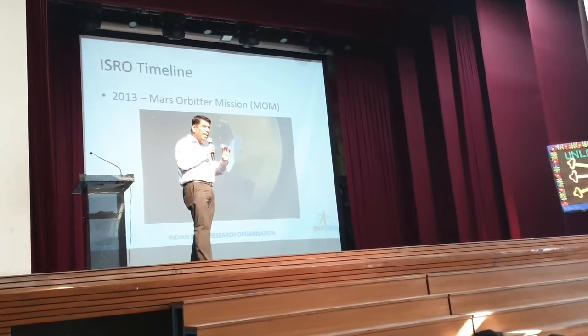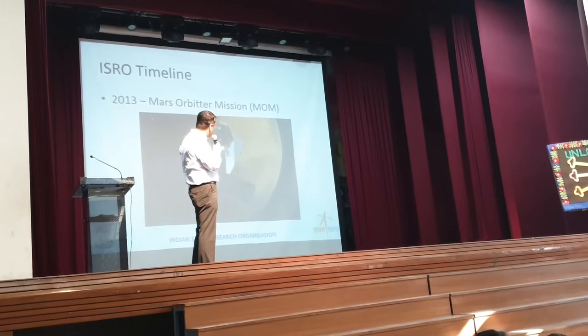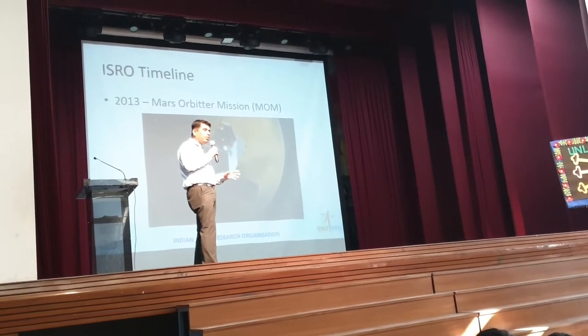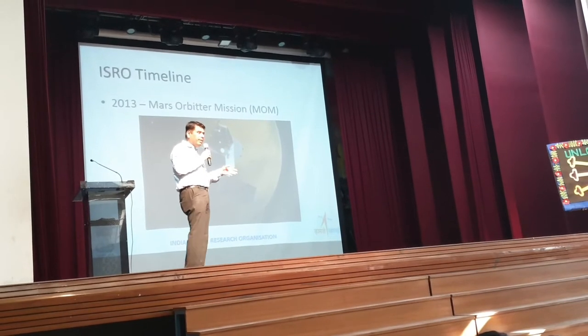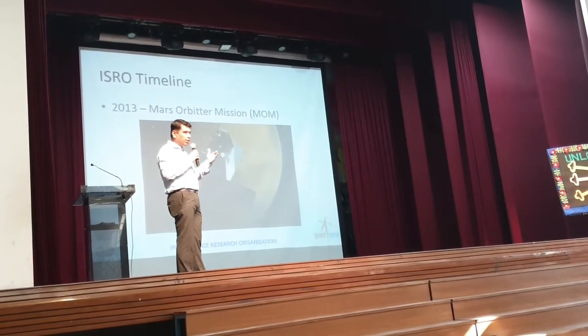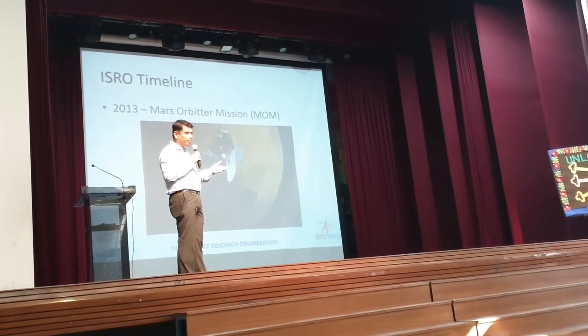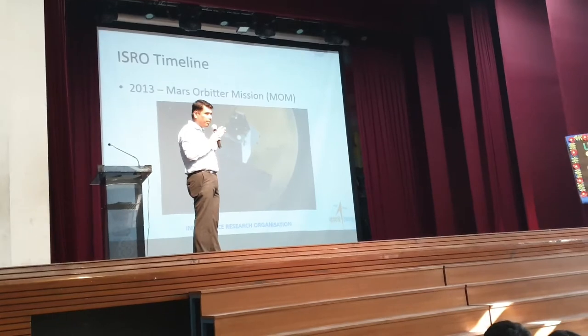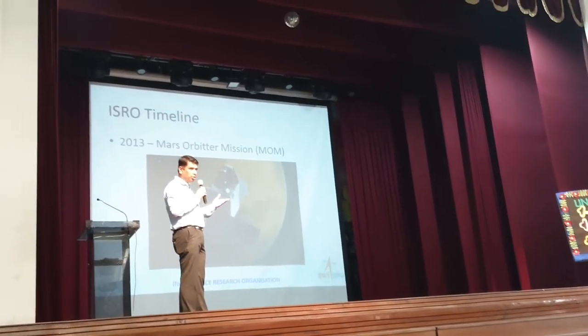It happens once in eight years. If you miss the 2013 window, it will come back after eight years — that is 2021. In between you need more power, more fuel, and stronger rockets to put a satellite into Martian orbit. 2013 was our date, and we met that — the Mars Orbit Mission was also very successful.